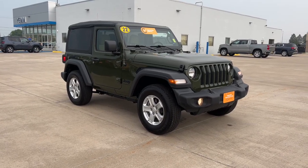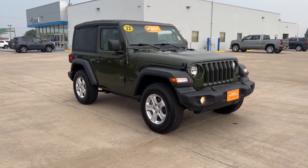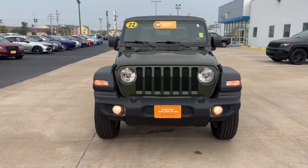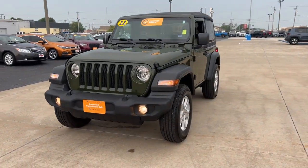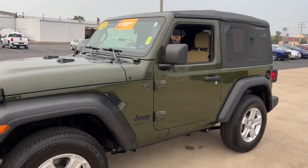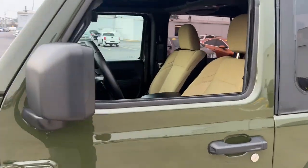Hop into the 2022 Jeep Wrangler. With less than 10,000 miles on the odometer, this vehicle stands out from the rest. Designed to reflect your unique spirit, the Wrangler brings solid power, efficiency, safety, and rugged innovation to all your adventures.